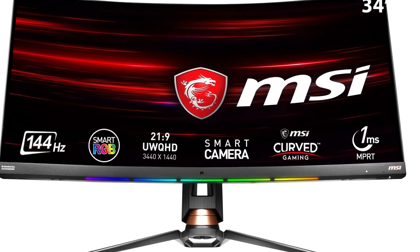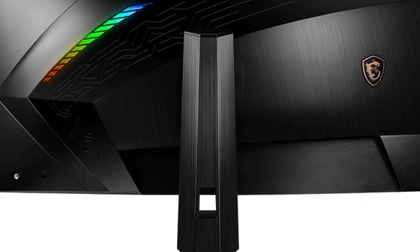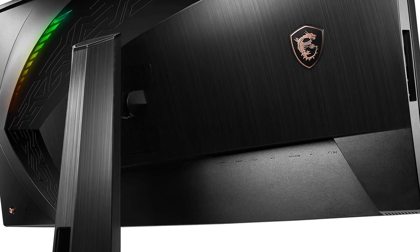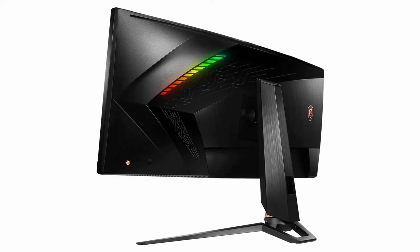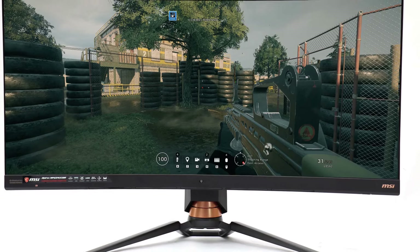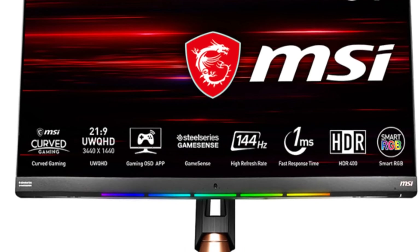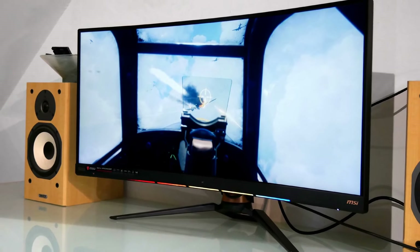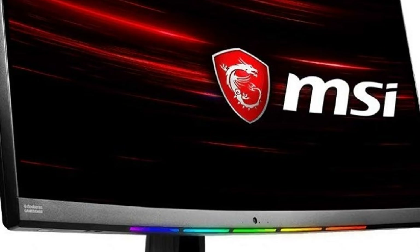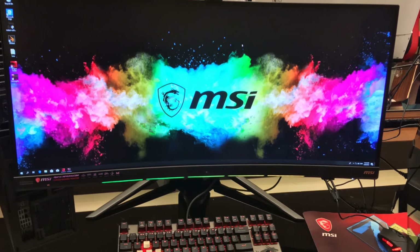The MSI Optix MPG 341CQR monitor carves a niche for itself in the top 10 best gaming monitors with its curved ultrawide display and emphasis on speed. This 34-inch curved VA panel features a 3440 by 1440 resolution that stretches your peripheral vision for an immersive gaming experience. A 144Hz refresh rate combined with a one-millisecond response time guarantees smooth, blur-free visuals, while AMD FreeSync Premium compatibility prevents screen tearing. It also boasts HDR 400 certification for deeper blacks and brighter whites.